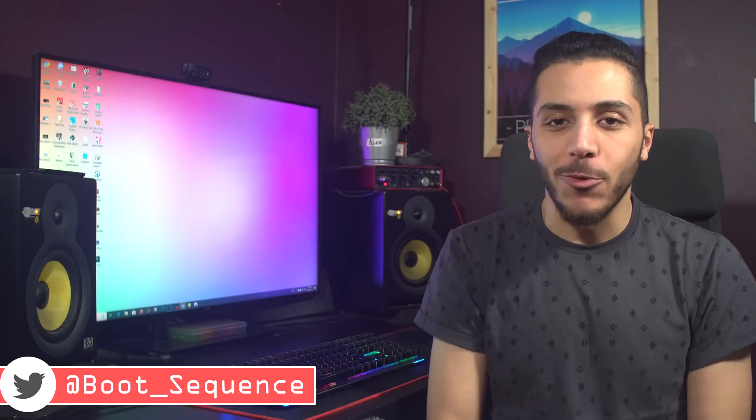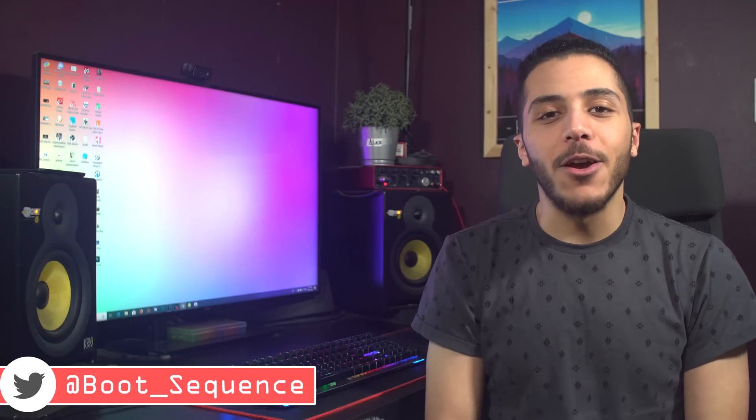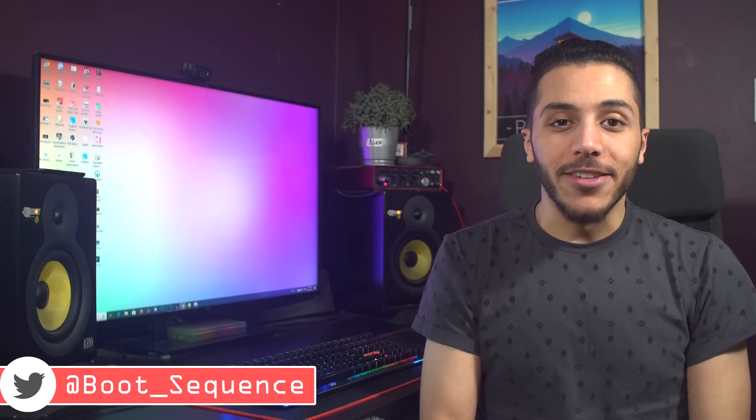All right, so second day of CES and we got more news in CPUs, VR, and a probably really wrong leak. What's up guys, I'm Snows and this is your boot sequence.